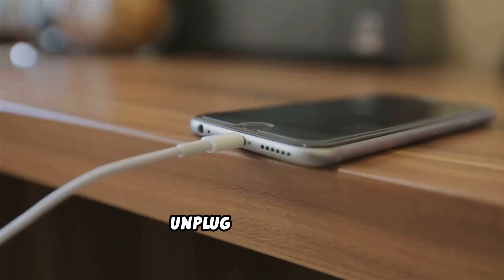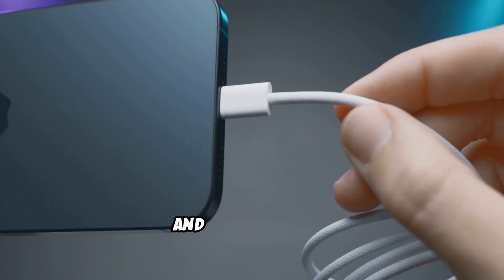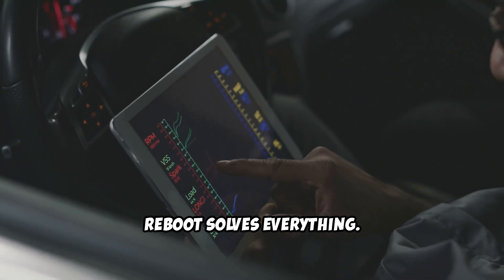Still not working? Unplug your phone, restart it, and plug it back in. Sometimes a quick reboot solves everything.